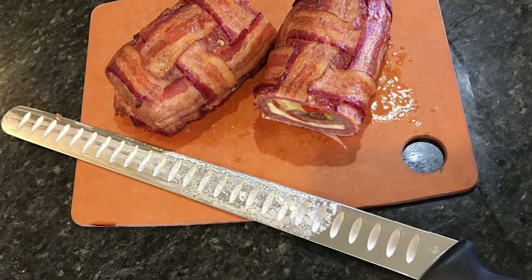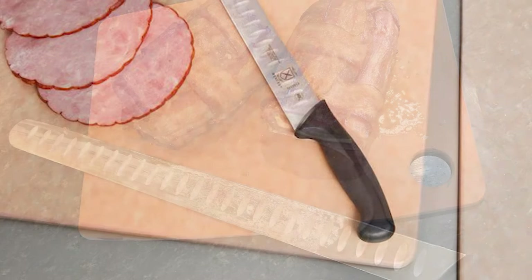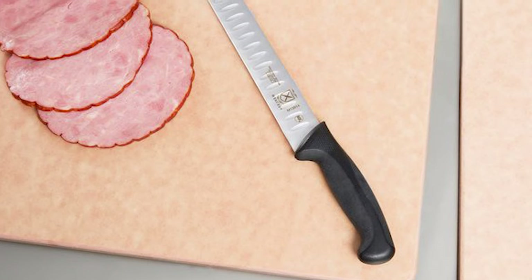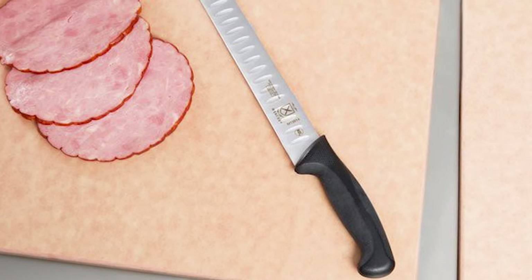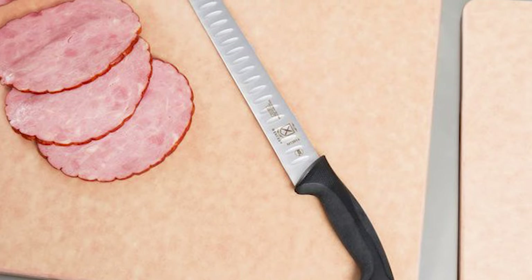The blade length is 14 inches. This knife's handle comes with a combination of santoprene for comfort and polypropylene for durability. The texture of the finger points provides slip resistance, grip, and safety, with a protective finger guard.